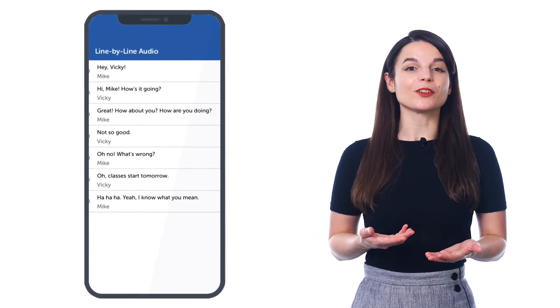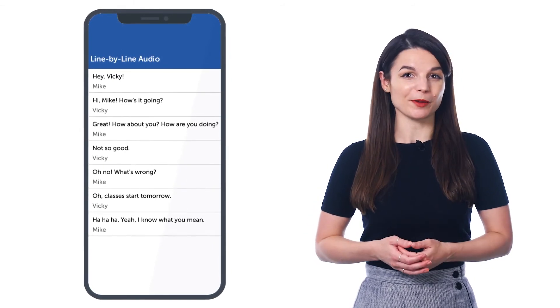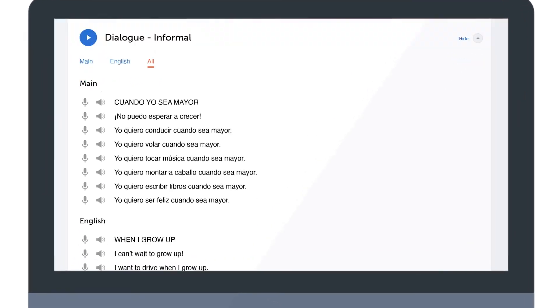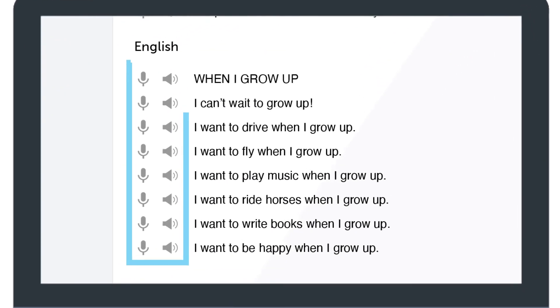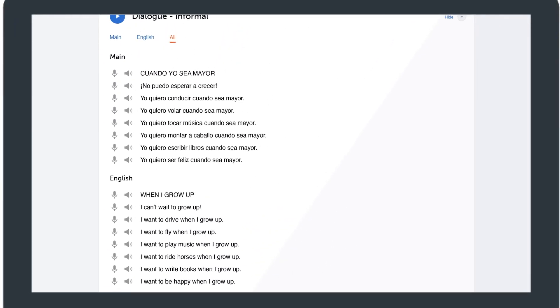It breaks down the conversations you learn in our lessons into individual lines so that you don't get overwhelmed. For each line, you get the text in the target language, the translations, and audio pronunciation. So you can listen to each line, read along, and understand every single word. You can also use the line-by-line dialogue to perfect your speaking, reading, listening, and writing skills.